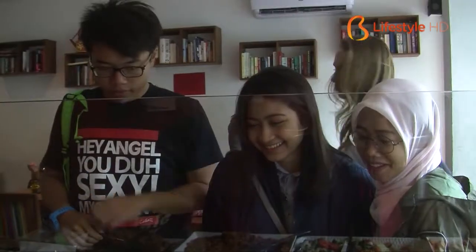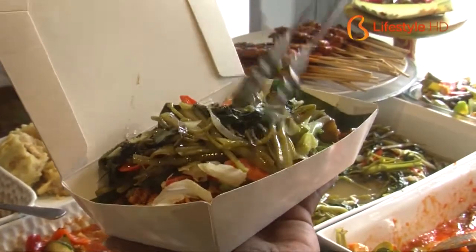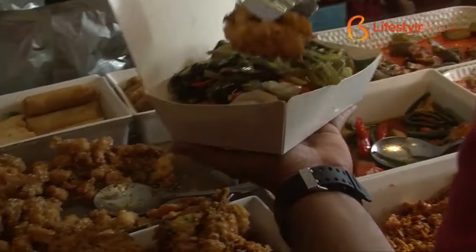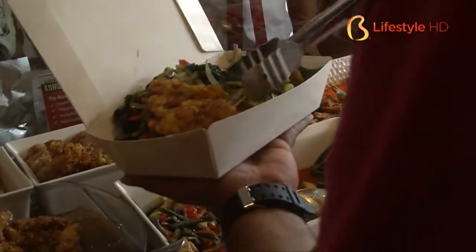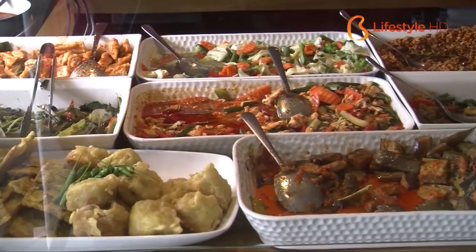One unique thing from Warung Kecil is the concept of non-plastic products. We won't find any plastic-made cutlery or anything. Instead, you'll find a newspaper-based bag as the alternative.